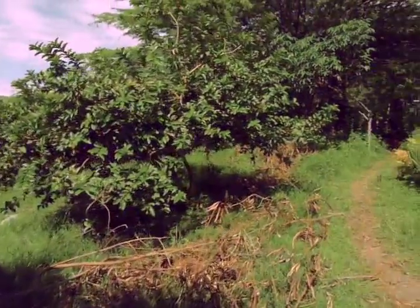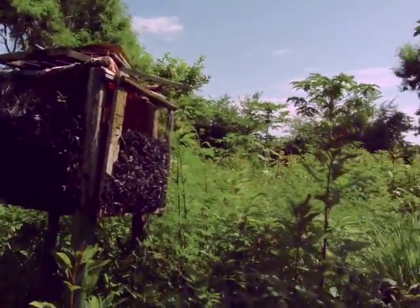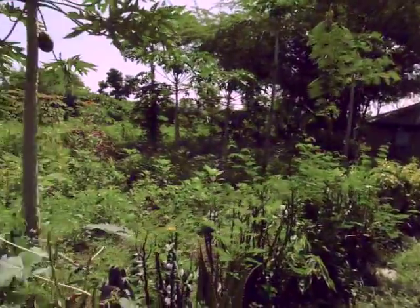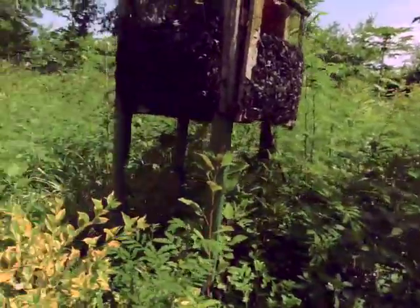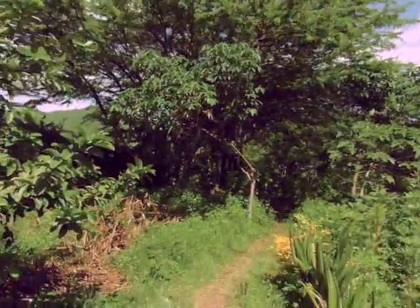We also have a small place here for camping, and we are also making a charcoal fridge. For the rest, I think this gives a clear picture of what Badalisha is all about. And this is the path back to the office. Thank you.